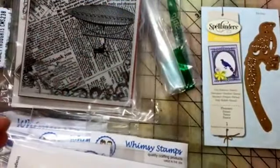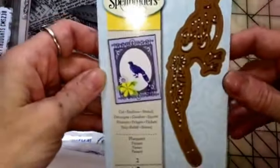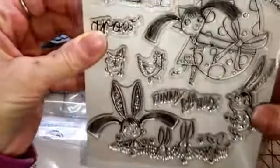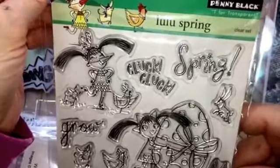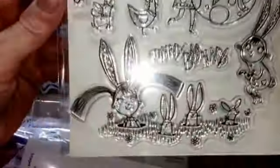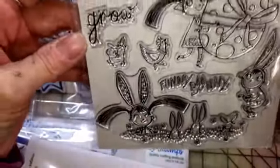Then I got the Spellbinders pheasant die and this background stamp from Hero Arts. I really like that. This is a Penny Black Lulu Spring, and I wasn't able to see it very well because I was ordering from my phone and couldn't get the picture large enough. I knew there were chickens on it and I love chickens, so this wasn't really what I was expecting, but that's okay — I still like it, it's still cute, and it was a good price.